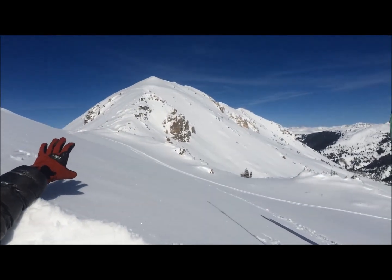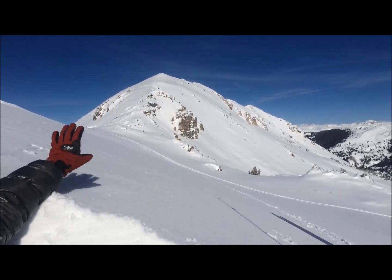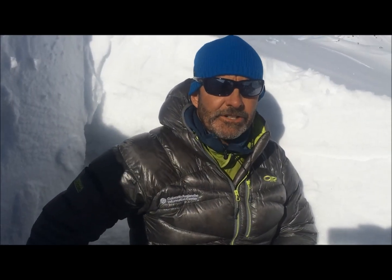Right behind us we can see slopes of a similar aspect, above treeline, off Mace Peak. Those are much steeper, much more consequential, and those are exactly the kind of slopes I won't get on today because of this persistent slab avalanche structure right here.